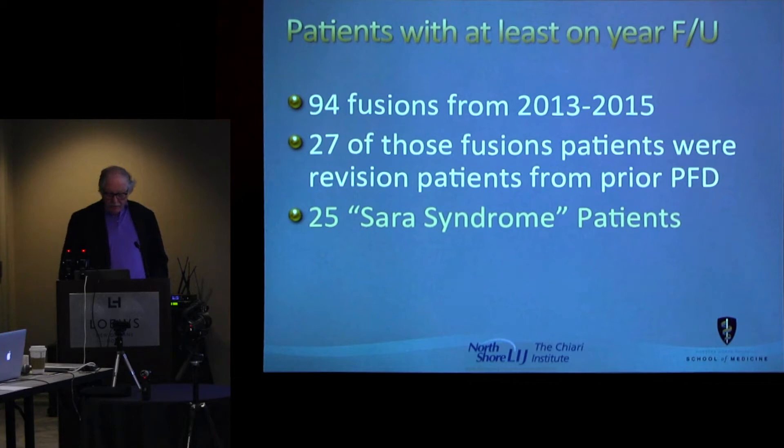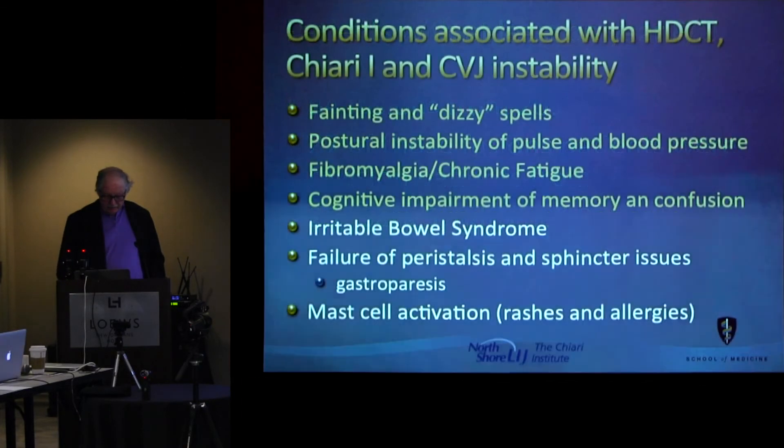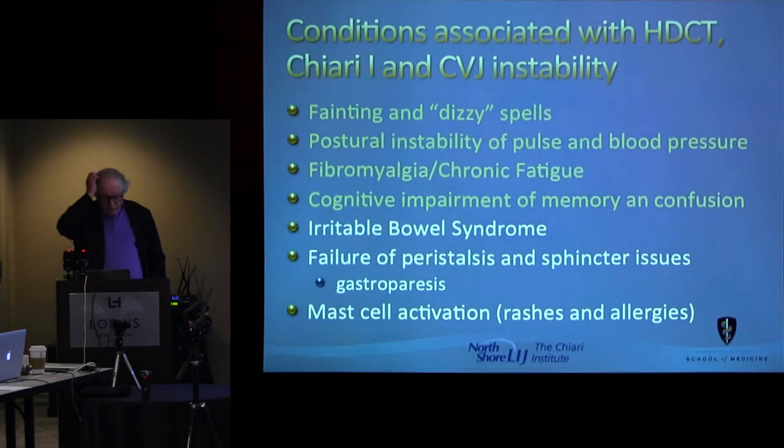Twenty-five of these had what I call Serra syndrome because I had no name for it. I'm going to suggest that we could now move to the cervical medullary syndrome that Dr. Henderson told me about six years ago. What are the conditions associated with this? The first four are things that define what I consider the Serra syndrome.